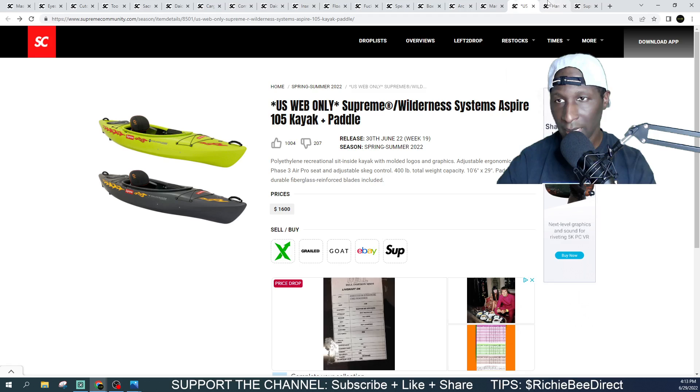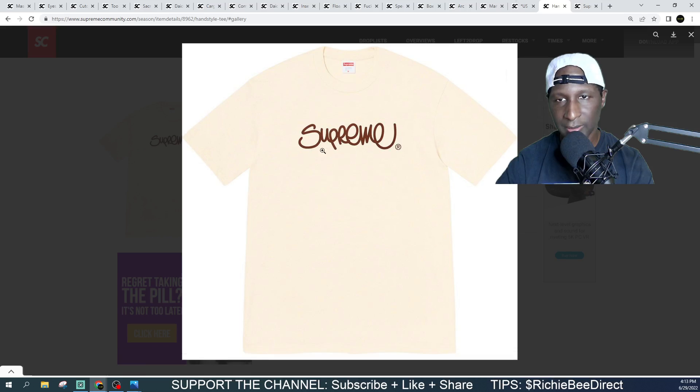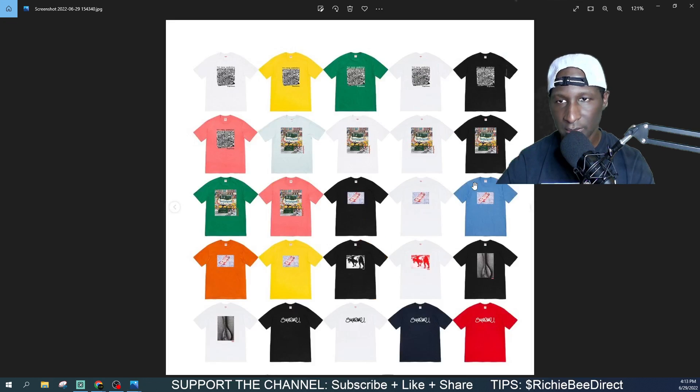We got the Hand Styled Tee coming in at $40. We did see this print on a hoodie earlier — I think it was around week three. We'll be seeing this handwriting front print. I wonder if it's screen printed or embroidery — the hoodie was embroidered. Colorways include tan, green, black, white, blue, and red. You can't go wrong with any of the colors as long as this is your style. $40 isn't a bad price.